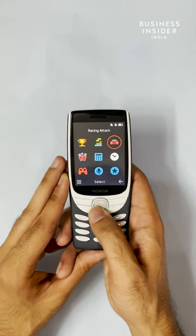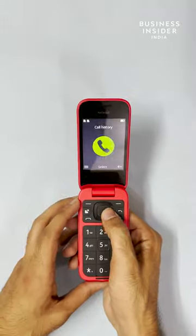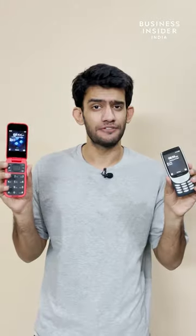The Nokia 8210 4G is available at rupees 3999, while the price for the 2660 Flip is yet to come out. Are you happy to see these devices? Let us know in the comment section below. For more informative content, make sure to follow Business Insider India.